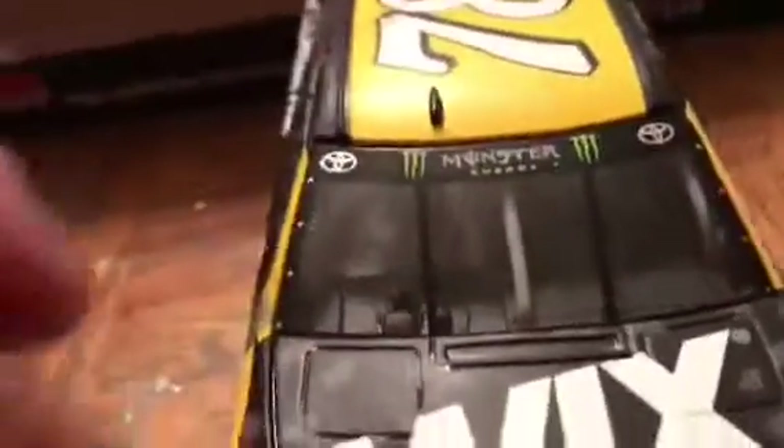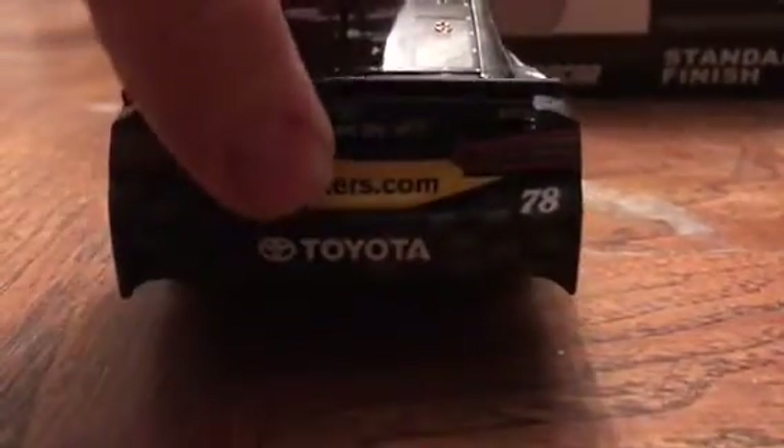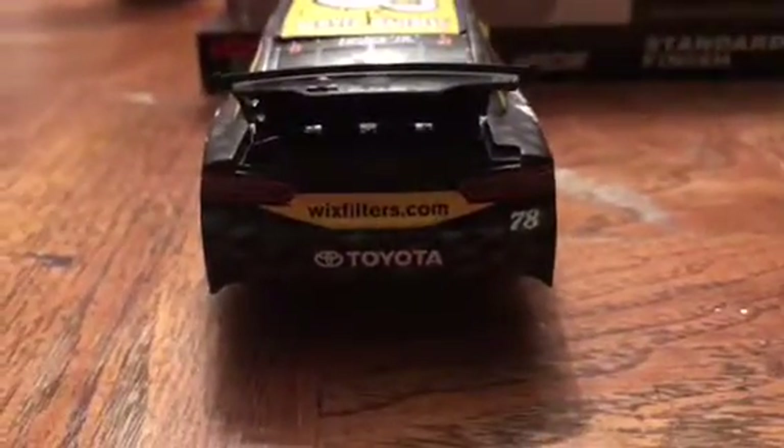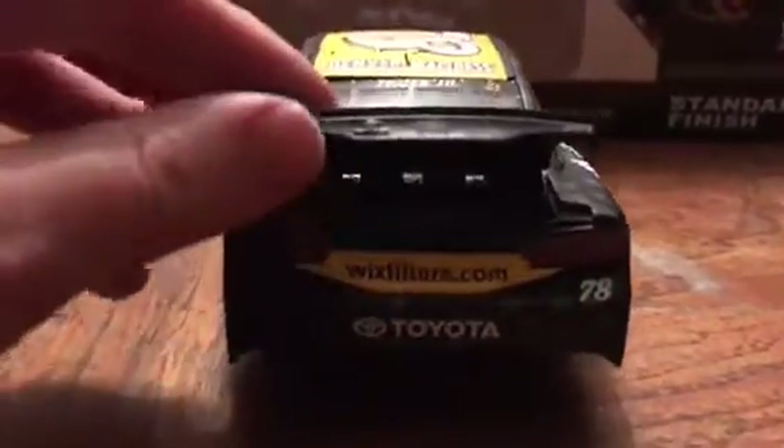This car is just too good looking anyway. We've got the Camry Toyota nose, Wix Filters, Monster Energy, Toyota logo, 78. There's also where the TV camera goes. Taking a look at the back of the car: Toyota Camry, Wix Filters, Toyota. Opening up the trunk, you've got basically the fuel cell in there.